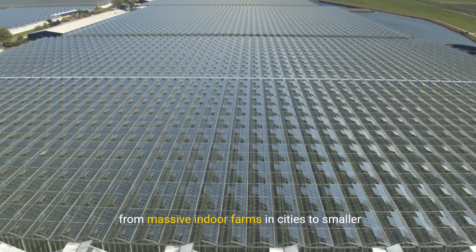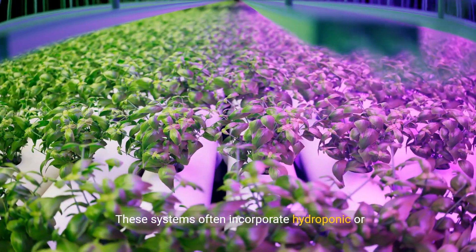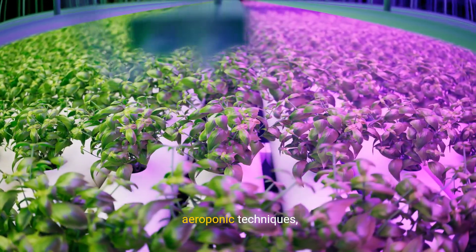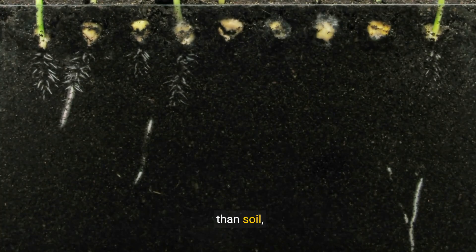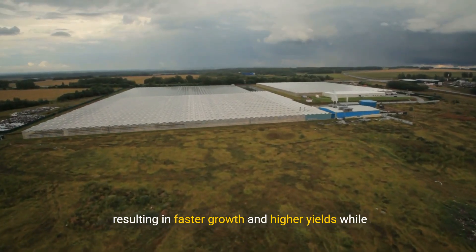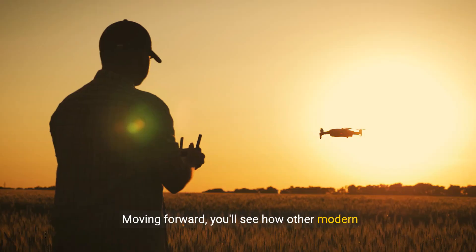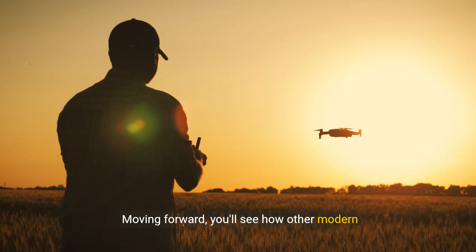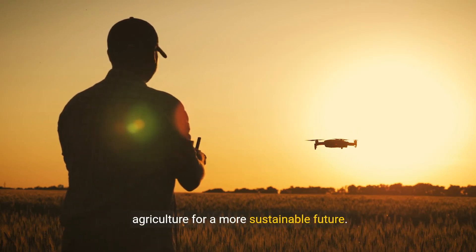Successful examples of vertical farming are seen worldwide, from massive indoor farms in cities to smaller community-driven projects. These systems often incorporate hydroponic or aeroponic techniques, where plants grow in nutrient-rich solutions rather than soil, resulting in faster growth and higher yields while reducing the overall carbon footprint.